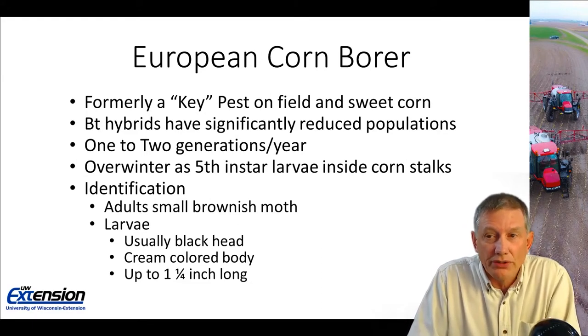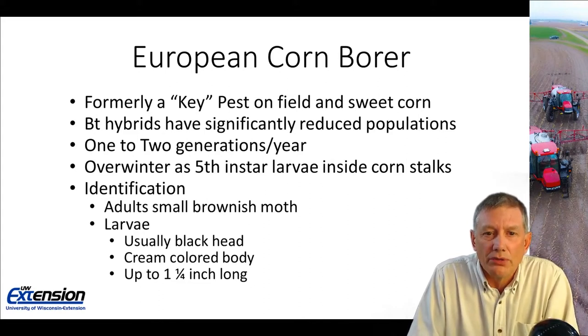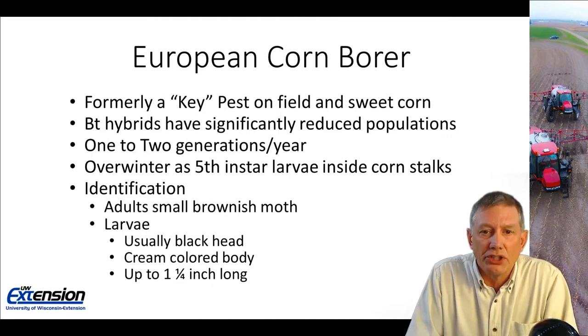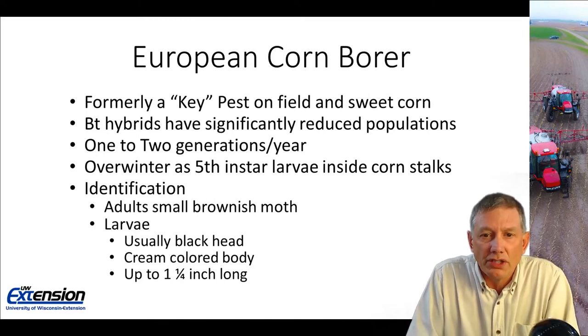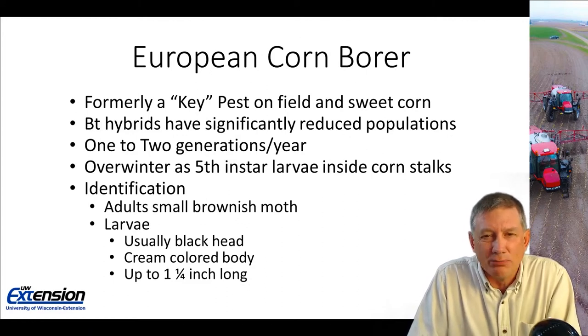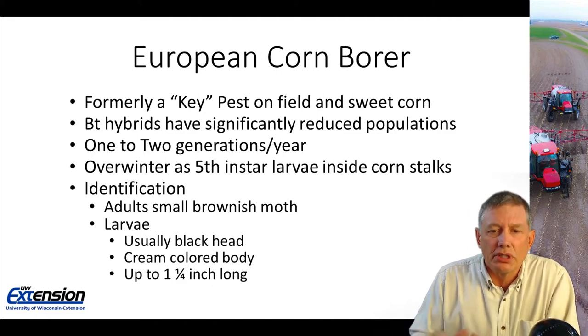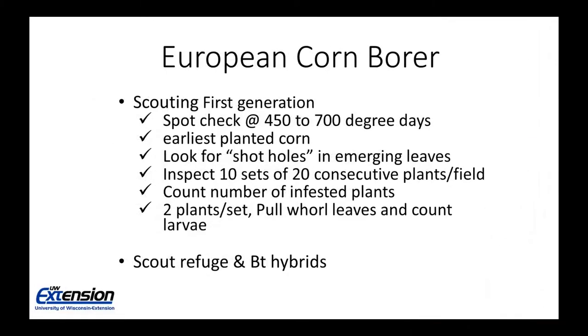To identify them: the adults are a small, brownish, nondescript moth. Unless we're operating a blacklight or pheromone trap, we're not that concerned with the adults. The larvae will almost always have a jet black head, though at the fifth instar the head may become more brownish. They will have a cream colored body, especially in the first three to four instars, and can be up to an inch and a quarter long. To scout for first generation European corn borer, start spot checking at about 450 to 700 degree days, and look at the earliest planted corn first, as it is most attractive to adults for egg laying.